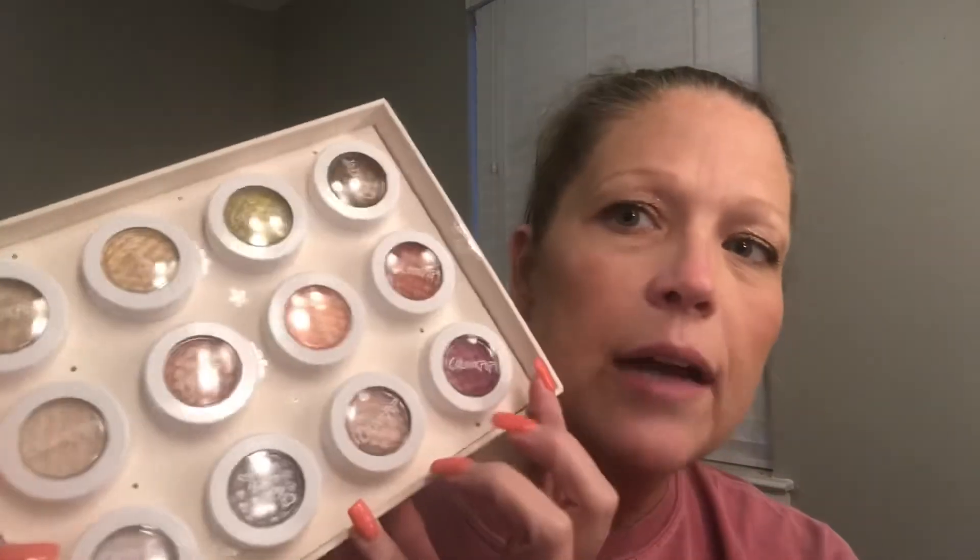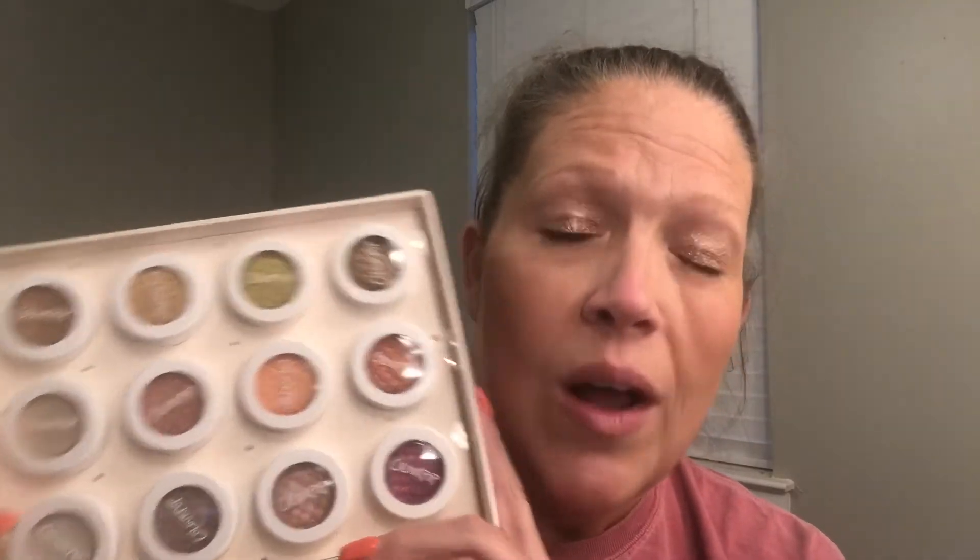The great thing about these is they last forever because they're so intense. If they do come messed up you can just repress them and they work just fine. The main tip: keep them well closed, screwed on really tight every time. What I've been doing to make mine last is keeping them in a Ziploc bag — it keeps them from drying and cracking. I've got some I've had for a couple of years and they still look really good.